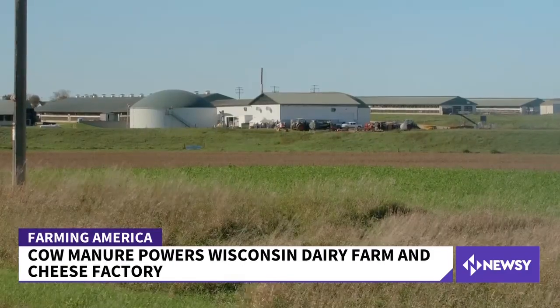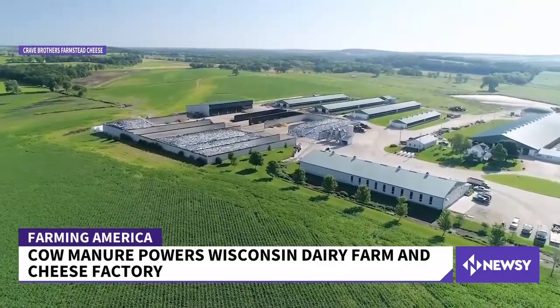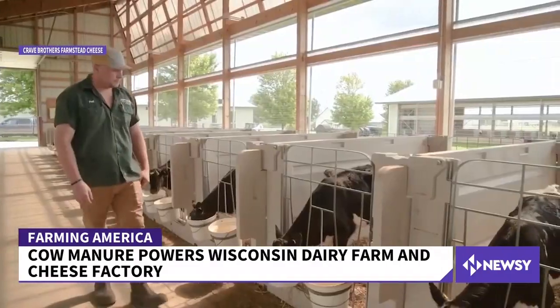What we've seen today is an absolute success story, but what you see can't necessarily be replicated on other farms or ranches. You need two main things: lots of money and plenty of manure. The Crave family says selling their electricity isn't lucrative. Instead, the return on investment comes in the form of just knowing they're doing the right thing.